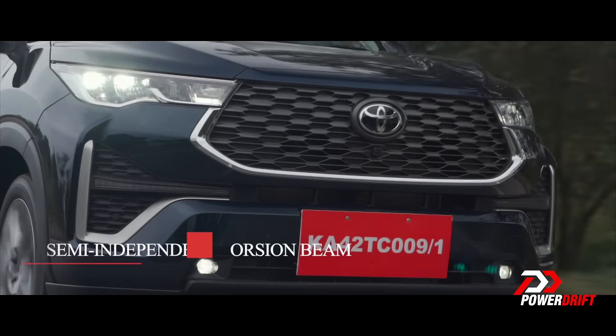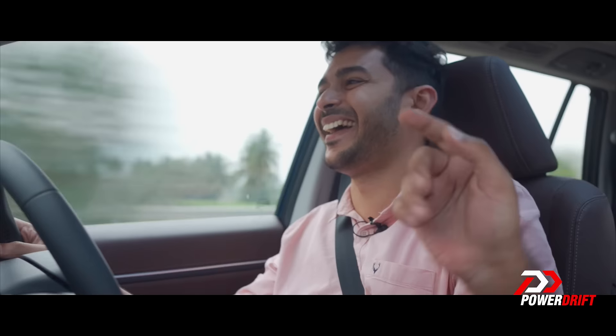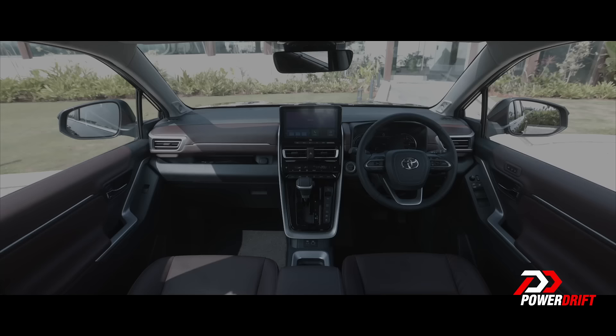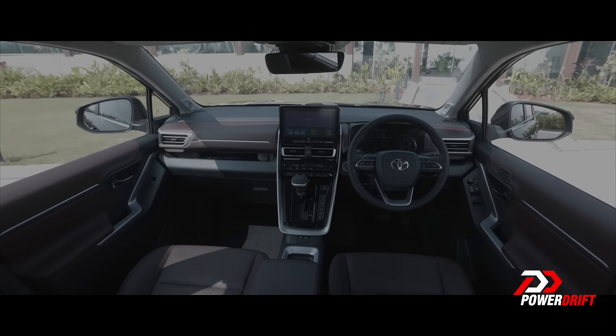Big apologies on our launch video — we said that it doesn't get the tyre pressure monitoring system. The HiCross does get TPMS; it's right there in the MID, not an accessory. Sorry for saying the car doesn't get TPMS — folks, it does. It pretty much gets all kinds of features, but it doesn't get wireless Android Auto. It does get wireless Apple CarPlay. It also misses out on a heads-up display, which the Highlander gets.